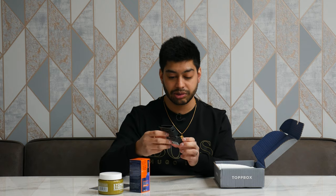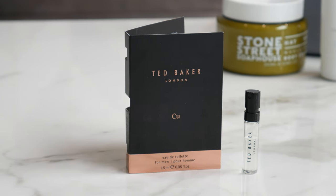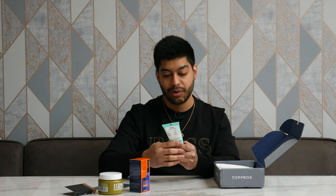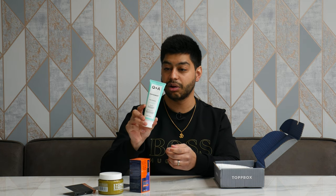We've got a Ted Baker sample — obviously this is just a free sample to see what smelly stuff you kind of like, which is nice. And then we've got a daily cleanser, peppermint lotion.